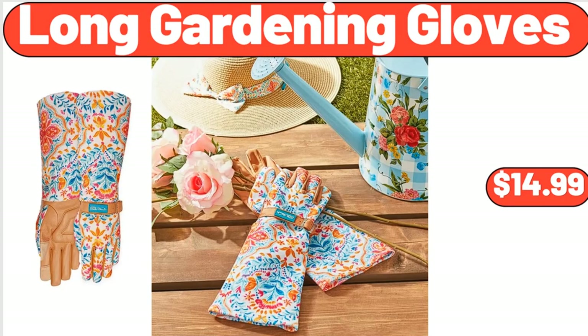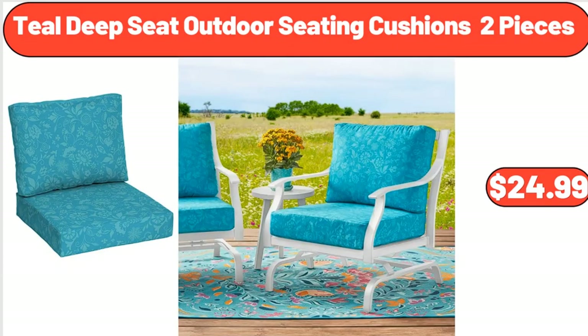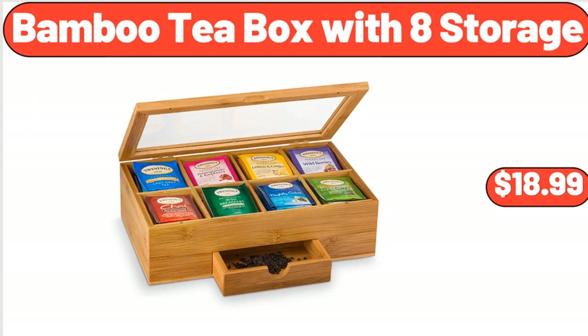Long Gardening Gloves, $14.99. Please don't forget to subscribe to my channel — thank you very much! Teal Deep Seat Outdoor Seating Cushions, 2 Pieces, $24.99. Bamboo Tea Box with 8 Storage Compartments, $18.99.